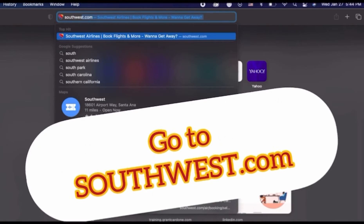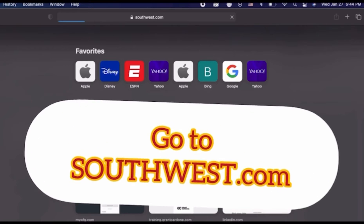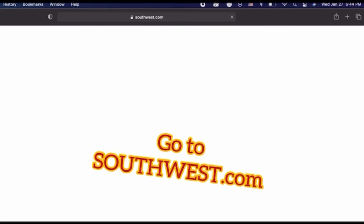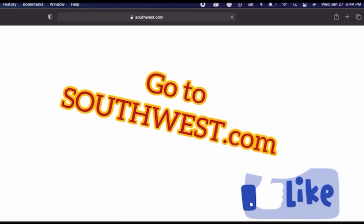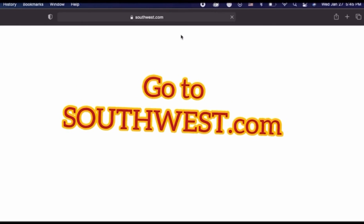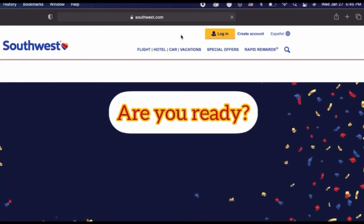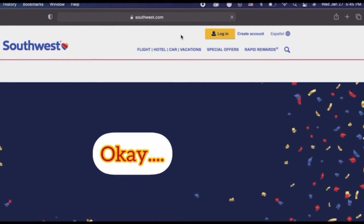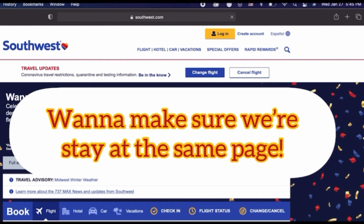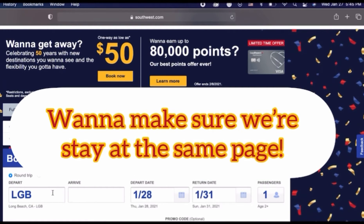I'm going to show you how to get affordable round-trip tickets. Why am I not using the word cheap? Affordable for me is not too expensive, not too cheap — somewhere in between so I can maintain the good customer service I'm looking for. If you're looking for the same, continue watching. If not, this video is not for you.